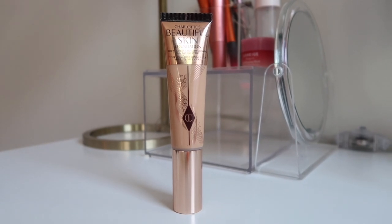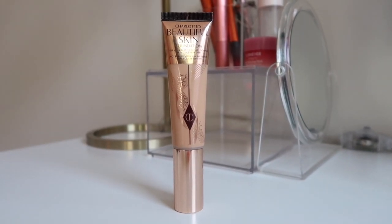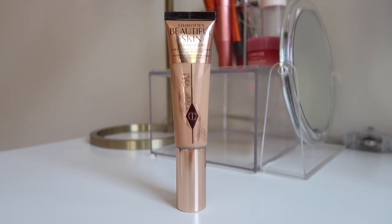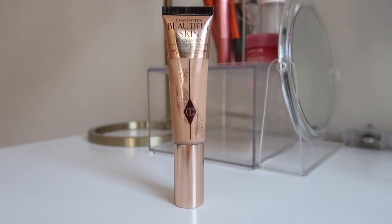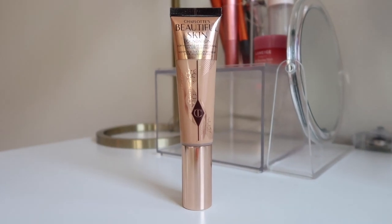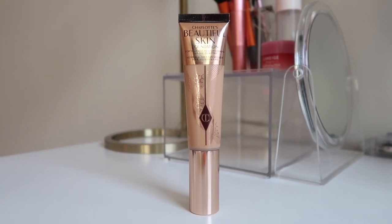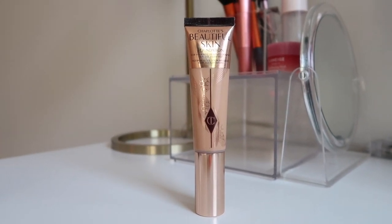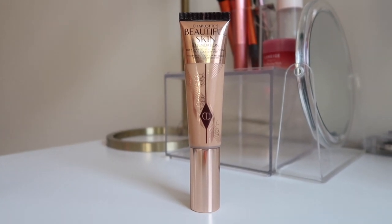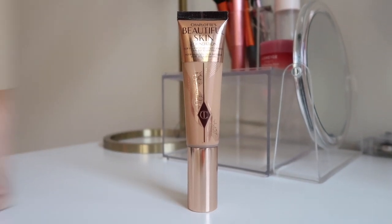The last face product I have is the Charlotte Tilbury Beautiful Skin foundation. I really wanted to give it a try after seeing everyone on TikTok talking about it, but I'm not a big fan. This is in shade 7 Cool — I've used it about three times and it made my skin very dry and splotchy. Maybe I need a better primer underneath. If you guys have recommendations or tips on making this work, let me know.